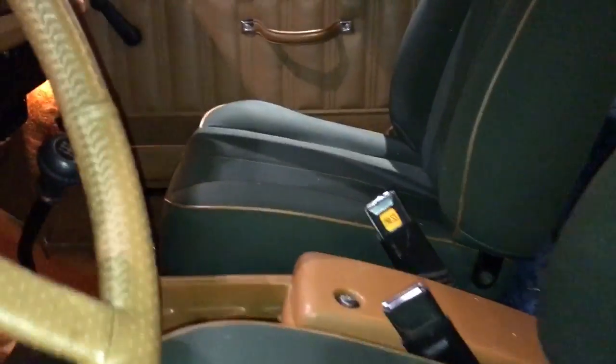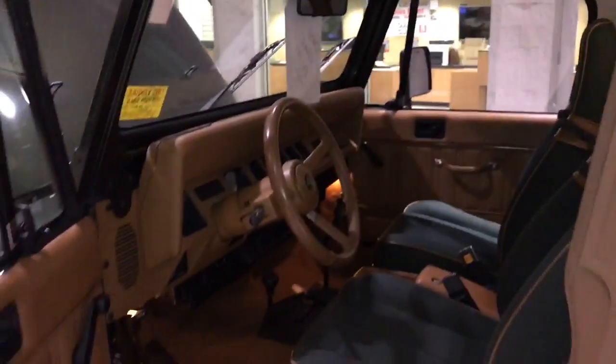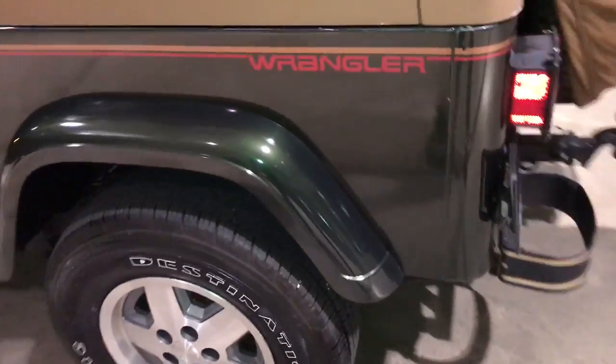I'll just show you the inside here. You can see the seats — not a spot on them, no wear and tear, again only because it has 20,000 miles on it. All original everything: dash gauges, steering wheel. Removable top, removable doors. Does come with new tires on the Jeep.